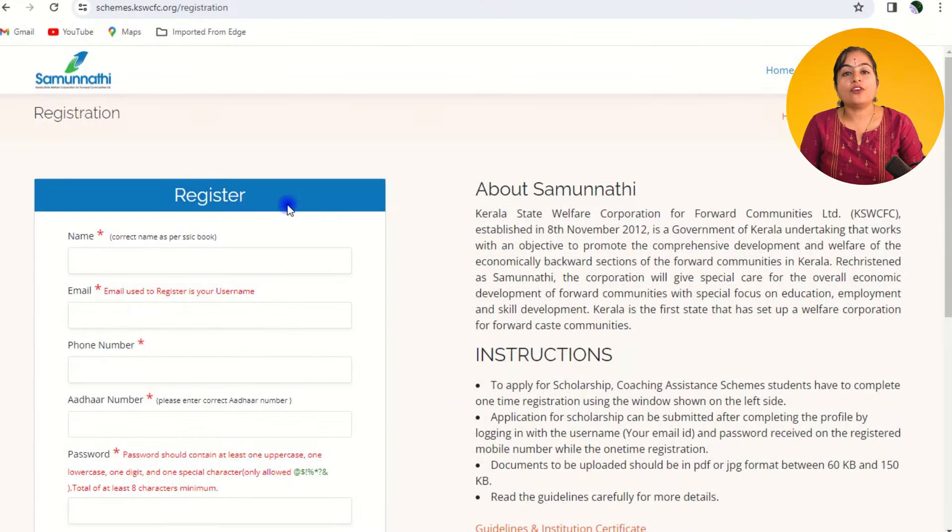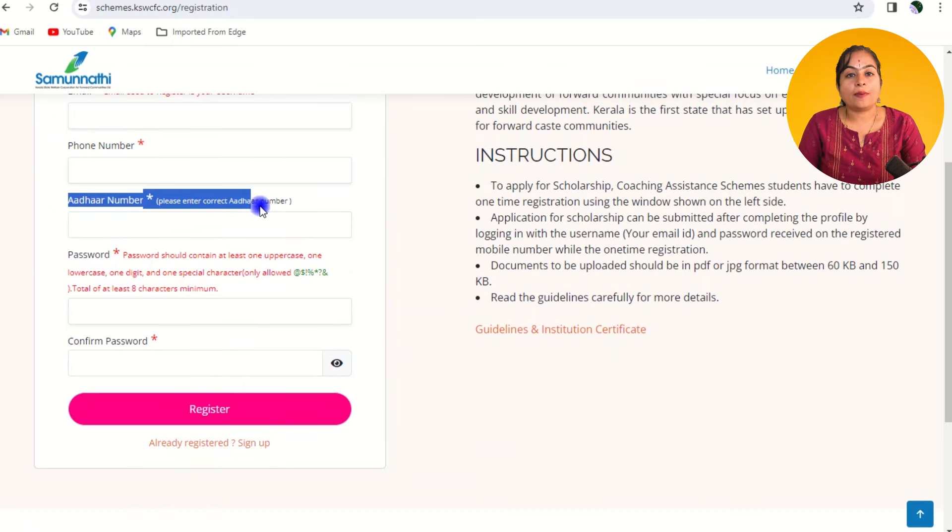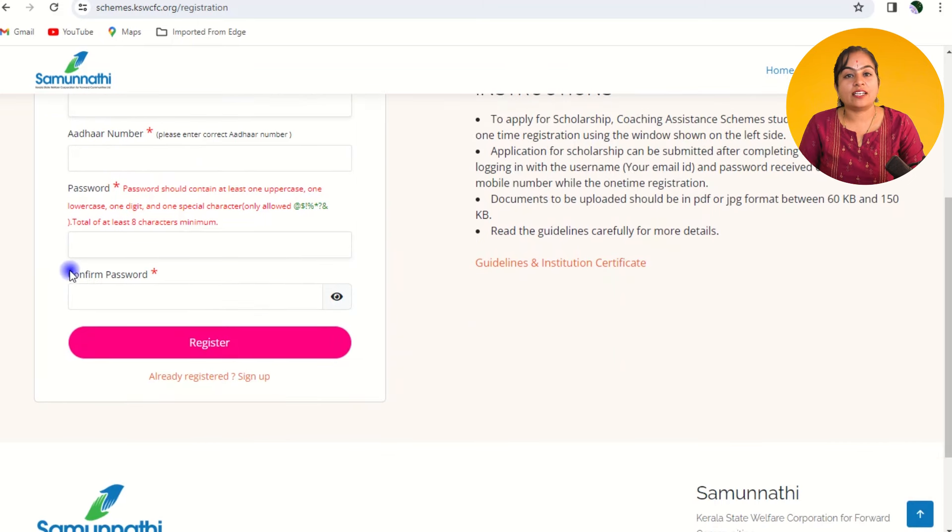Let's come back to the application process. Once you click on the link, you will be redirected to the Samunmati registration form. If you are already a registered user, you can login with your credentials. If not, fill out the details like name, email ID, phone number, Aadhaar card number, password and confirm password. Then click on the register button.